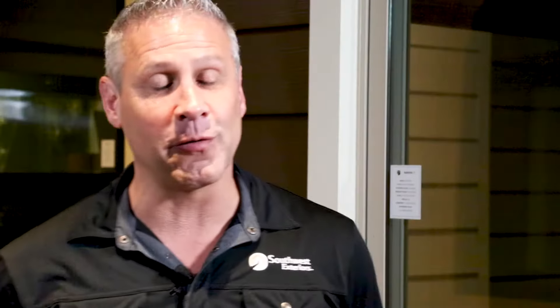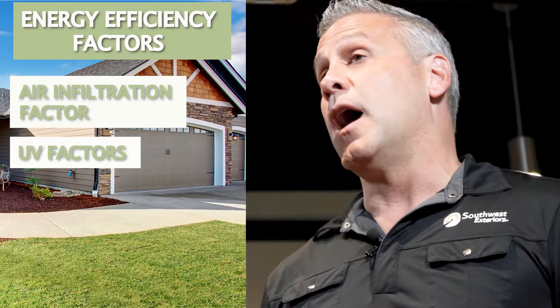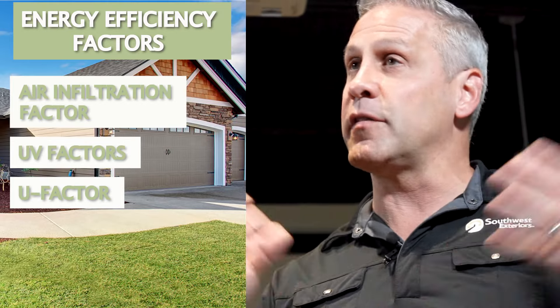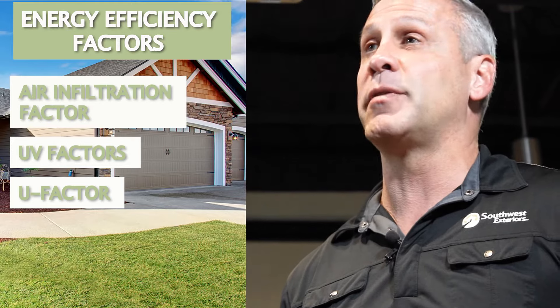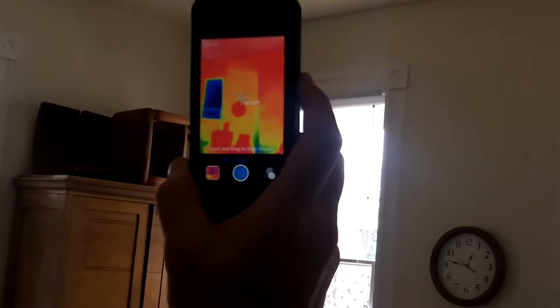How energy efficient your replacement windows are is also going to impact the cost. Lots of people are replacing windows to save on their electric bill, their heating and air conditioning costs. There's lots of different factors: air infiltration factors, UV factors, the U-factor of those windows — which is how well it keeps warm air in your home during the winter and doesn't let it escape to the exterior. There's also the solar heat gain coefficient — you want beautiful sunlight to come into your home, but you don't want all the heat from the sun to come in. Windows can even be tested to tell you how energy efficient they're going to be. The better the window, obviously the cost is going to go up.